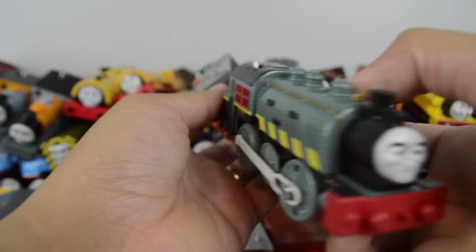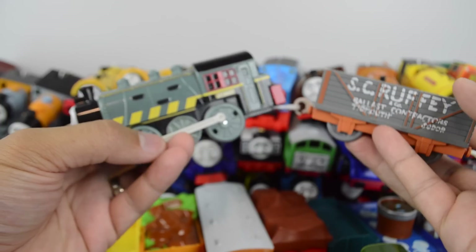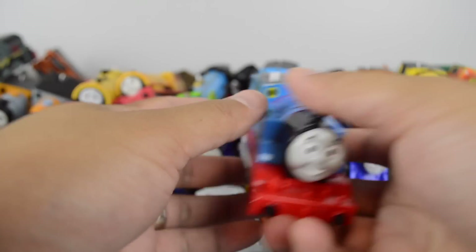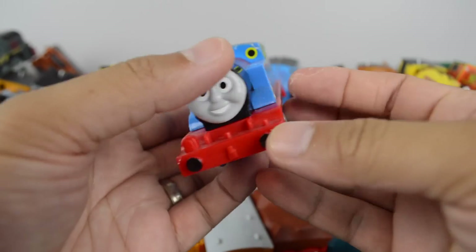Trackmaster Porter, made by Mattel. A 2009 Trackmaster Thomas, made by Mattel.